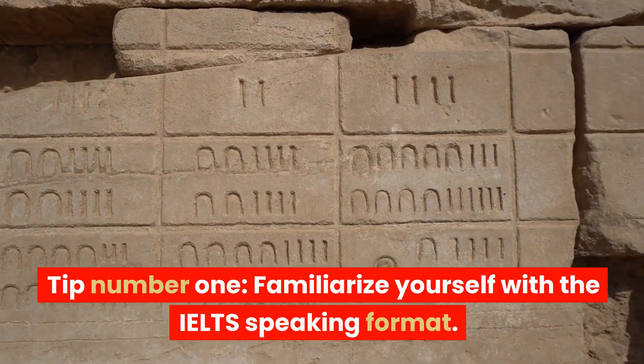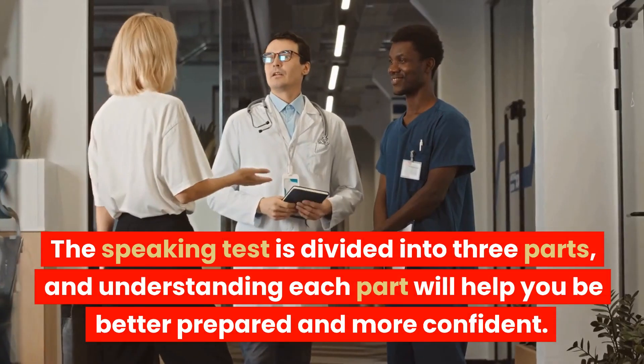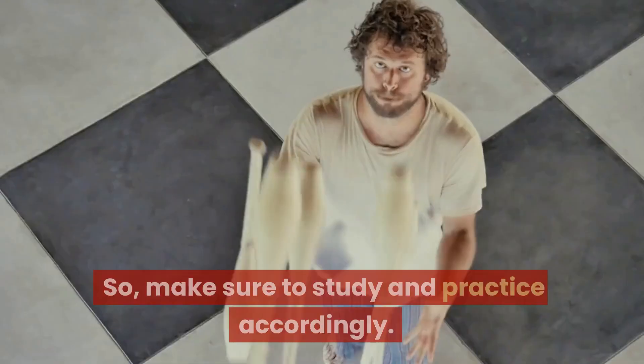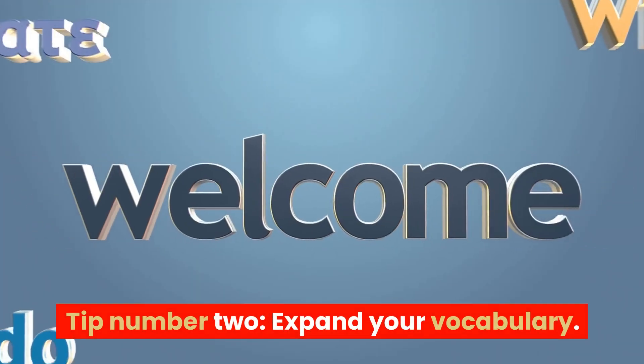Tip number one: familiarize yourself with the IELTS speaking format. The speaking test is divided into three parts, and understanding each part will help you be better prepared and more confident. So, make sure to study and practice accordingly.